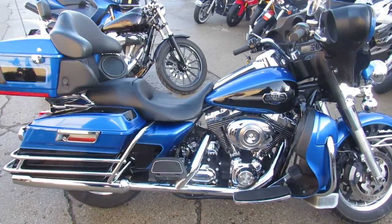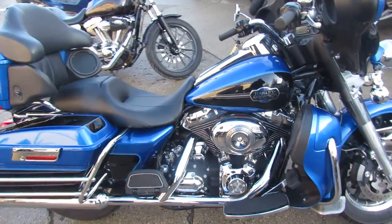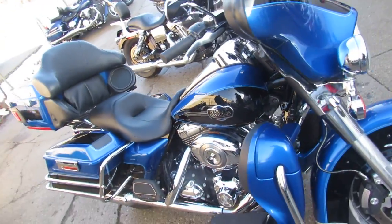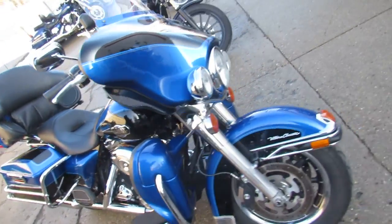Hey guys, it's ApprovalPowerSports.com here. Used Harley-Davidson Headquarters of the Midwest, and we got the prices, guys. In your country they would cut your hands off because you're stealing from us.